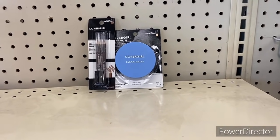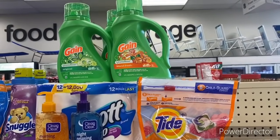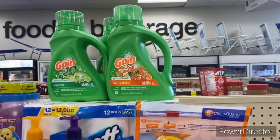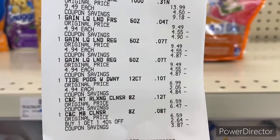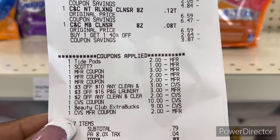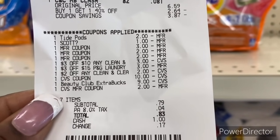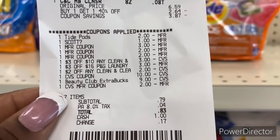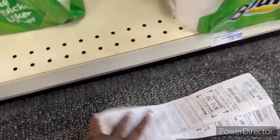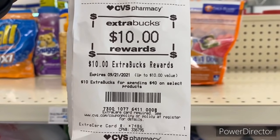The CoverGirl and hair care deals put me over $30 so I'm getting a $3 Extra Buck back in 48 hours. Now I'm back with the Spend $40 deal — here is my receipt with all the coupons that came off. I used a $10 and a $9 ECB — the $9 ECB was from last week's beauty bucks and the $10 ECB as well. Total came down to only 83 cents out of pocket and I got back the $10 Extra Buck.